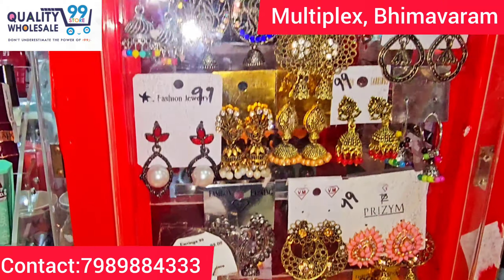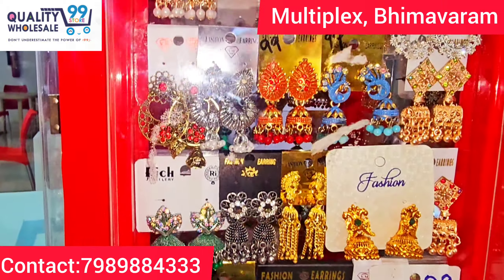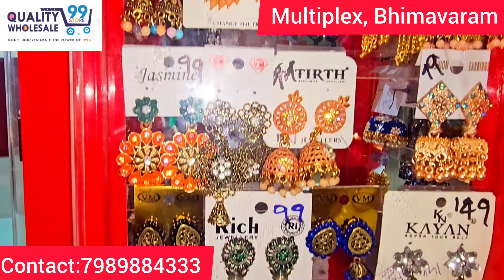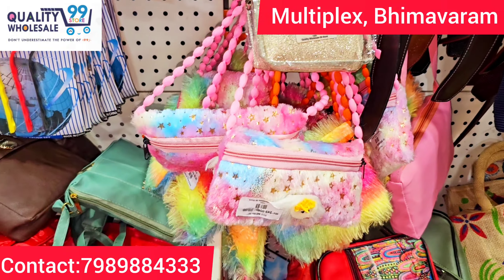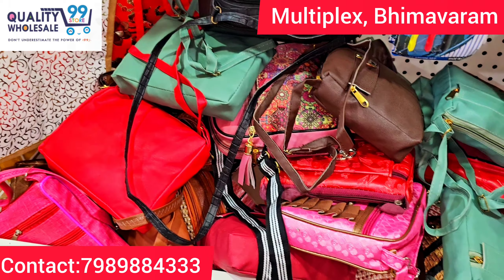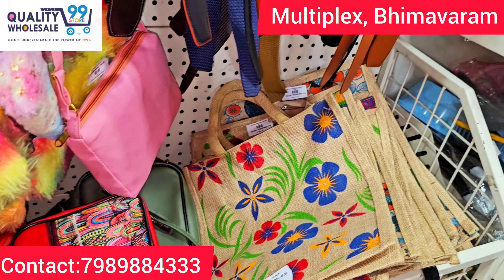We have a huge collection of nail polishes starting from 49 rupees. There are lots of earrings — from 49 rupees to 199 rupees — huge variety. Just 99 rupees for many styles. There are also kids' sling bags.